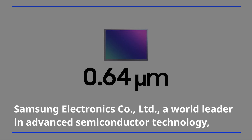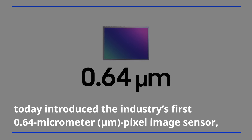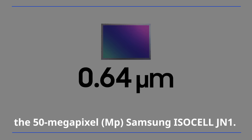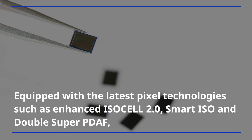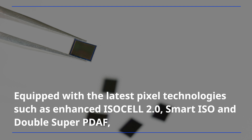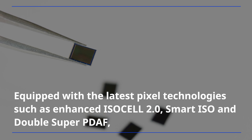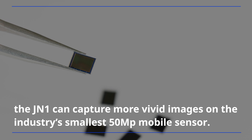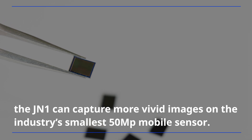Samsung Electronics, a world leader in advanced semiconductor technology, today introduced the industry's first 0.64 micrometer pixel image sensor, the 15 megapixel Samsung ISOCELL JN1. Equipped with the latest pixel technologies such as enhanced ISOCELL 2.0, Smart ISO, and Double Super PDAF, the JN1 can capture more vivid images on the industry's smallest 50-megapixel mobile sensor.